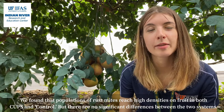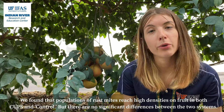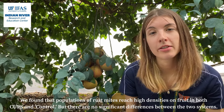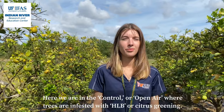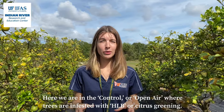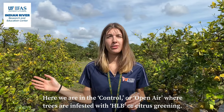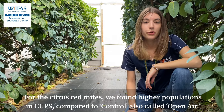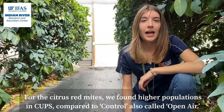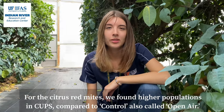We found that populations of rust mites reach high densities on fruit in both CUPS and control, but there is no significant difference between the two systems. Here we are in the control or open-air plots, where we have trees infested with HLB, or citrus greening. For the citrus red mites, we found higher populations in CUPS compared to control.